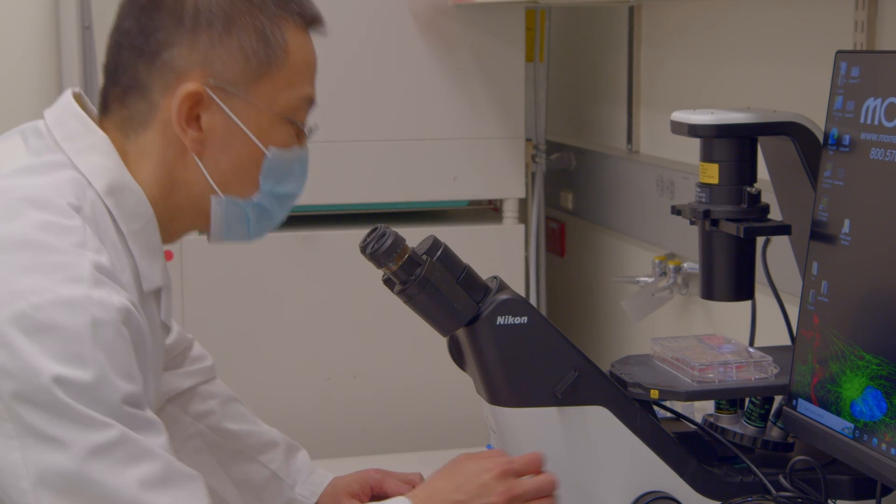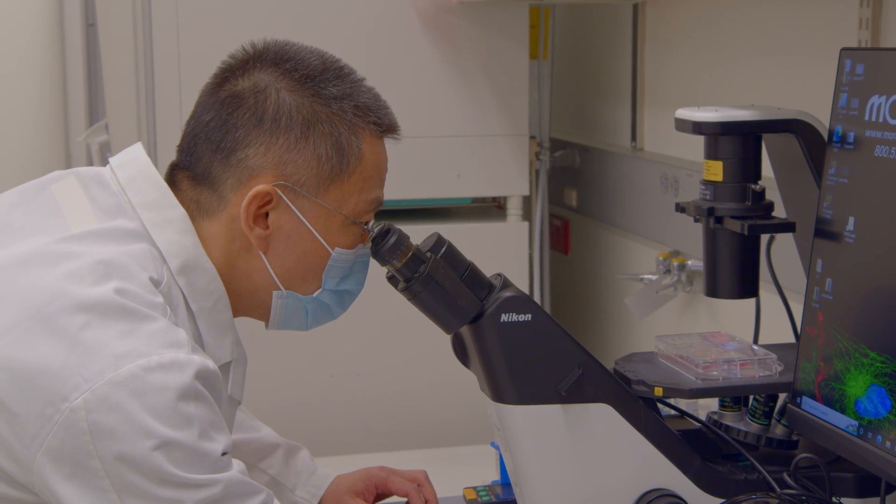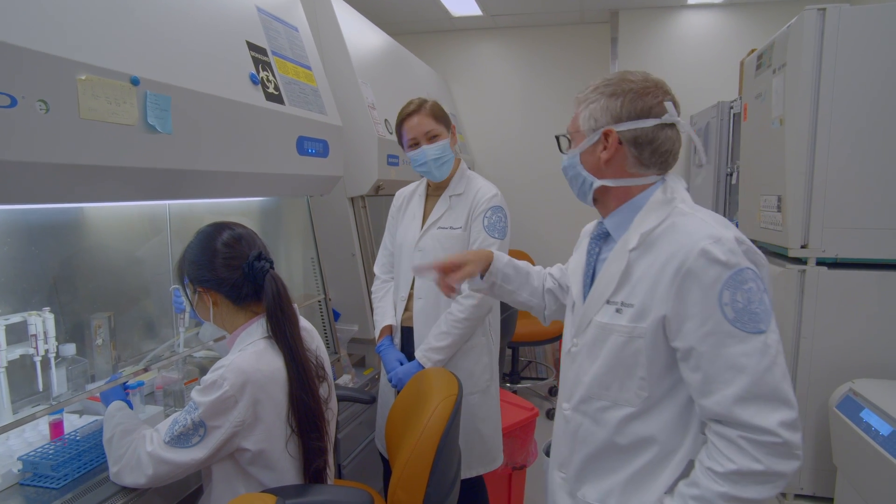In the area of prosthetic joint infections, we also look very carefully at the interface between the implant, the bone, and the infection. And we're very fortunate to be able to tie the clinical problems we see to the research aims of our laboratory.